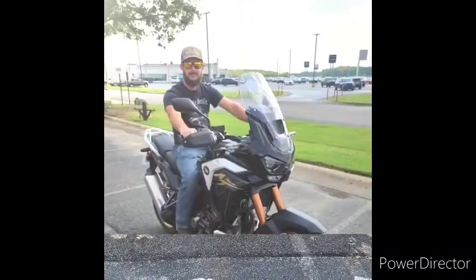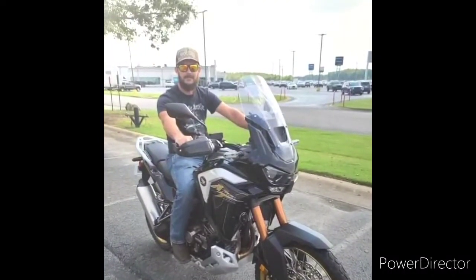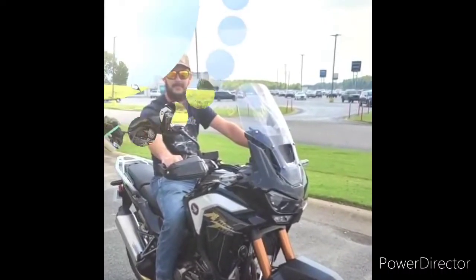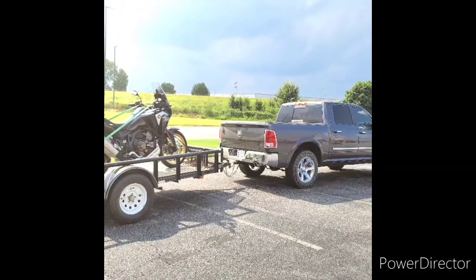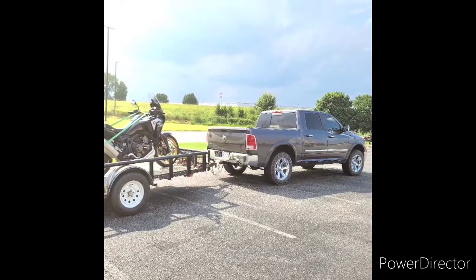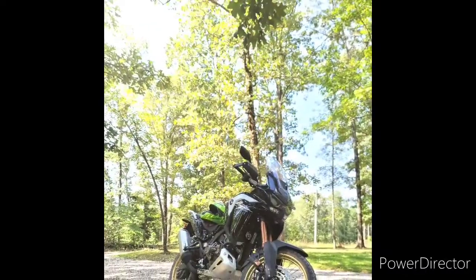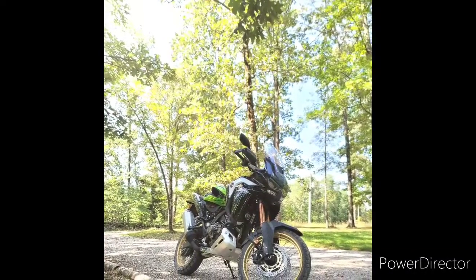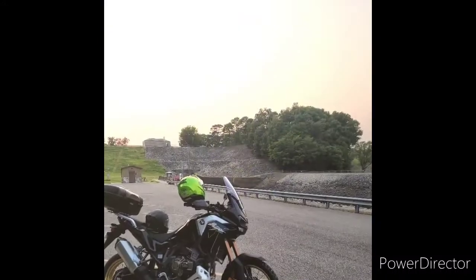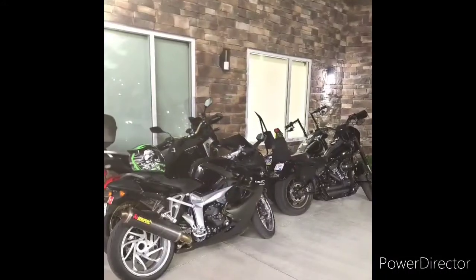There she is — Dad bought her. Getting her loaded up and hauling her back to Missouri. Got her strapped down. Man, I was excited. There she is, it's beautiful. A couple of the first rides there.